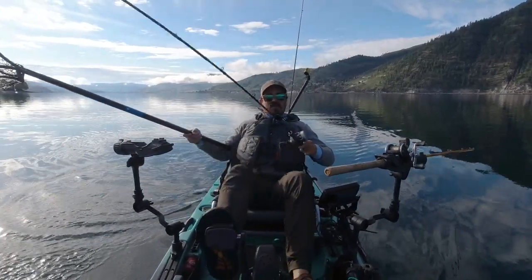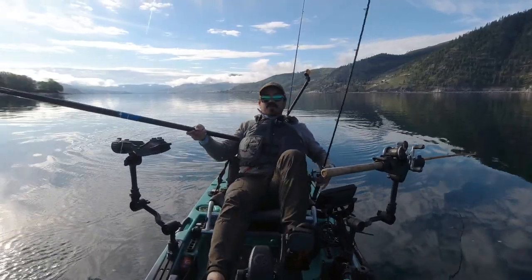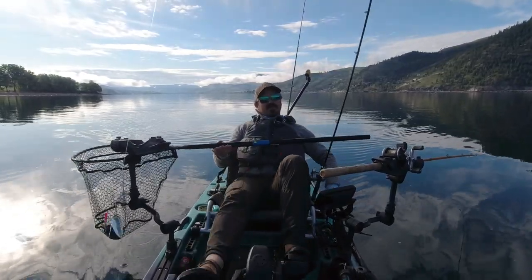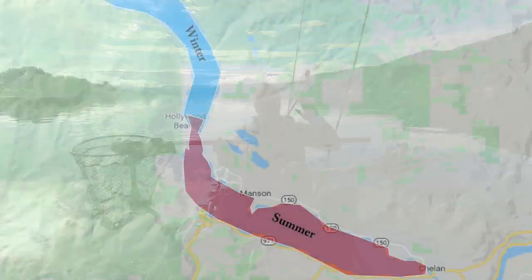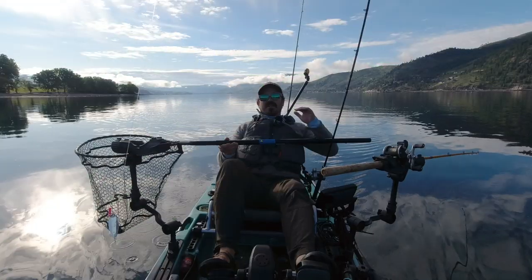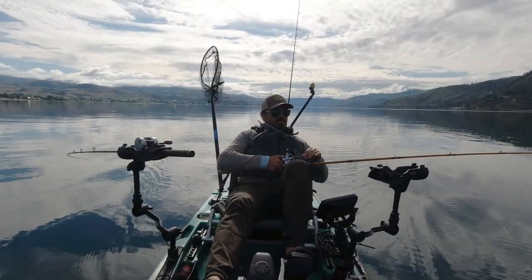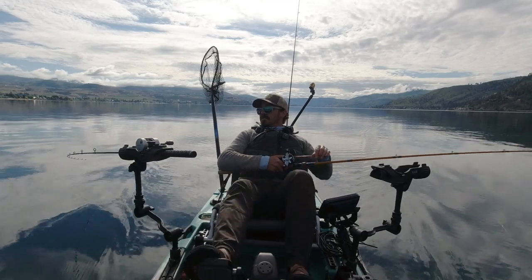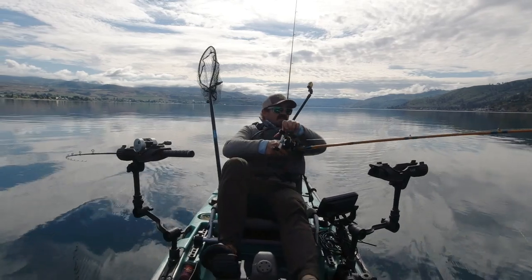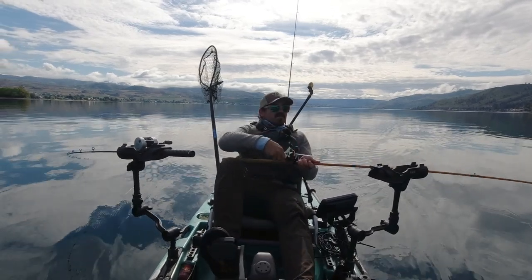In general, you're going to find more fish in the lower basin during the spring and summer months, and then as we transition back to fall, those fish are going to move back up lake. So you need to be thinking about that when picking the locations you want to fish.